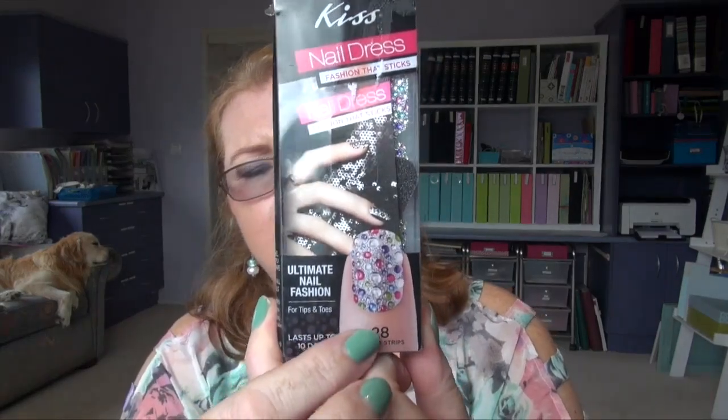And the last thing is these Kiss Nail Dress stickers — stick-on nails. Nice and blingy; you may have even seen them on Instagram on New Year's Eve. They're pretty pricey — $12 or $13 — but they were coming off the next day. I pulled them all off on New Year's Day, so I didn't even get 10 days out of them. I followed the directions, so they were a big disappointment and they're going in the bin.